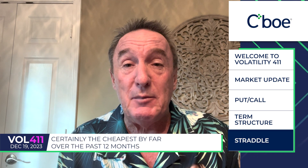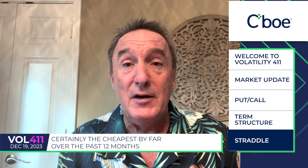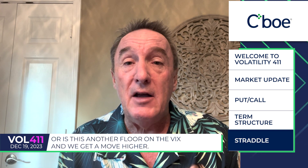So shorter-term VAL is certainly the cheapest by far over the past 12 months, where the normal 30-day VIX is hanging just above its lowest level. So it will be interesting to see by year end whether or not the VIX breaks through that $12 level with impunity, or if this is another floor in the VIX and we get a move higher.